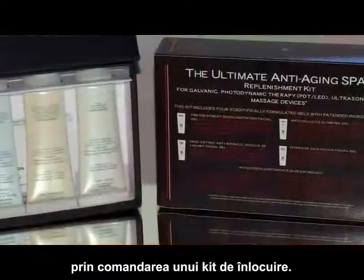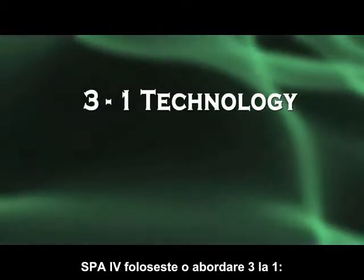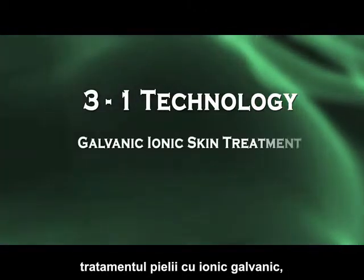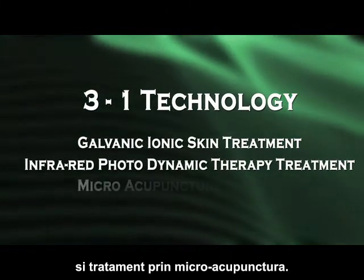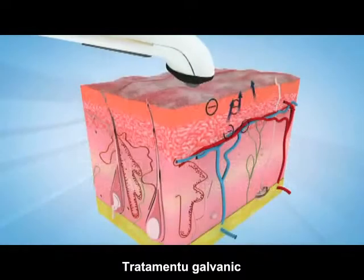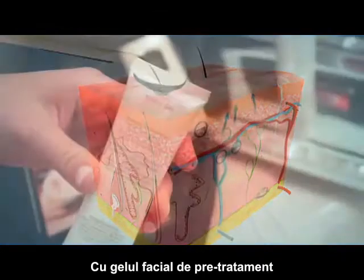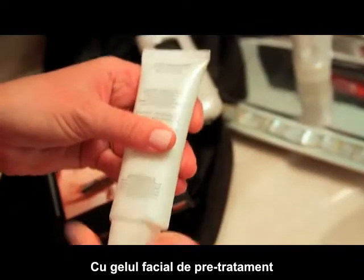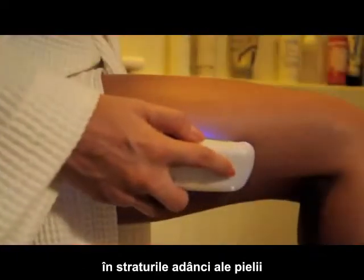The gels are easy to replace by ordering a replenishment kit. The Spa 4 employs a three-in-one approach: galvanic ionic skin treatment, infrared photodynamic therapy treatment, and micro acupuncture treatment. The galvanic skin treatment uses advanced negative and positive ionic technology. With the pre-treatment facial gel, the Spa 4 infuses the charged gel into the deeper layers of the skin.